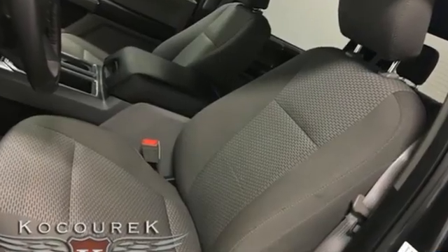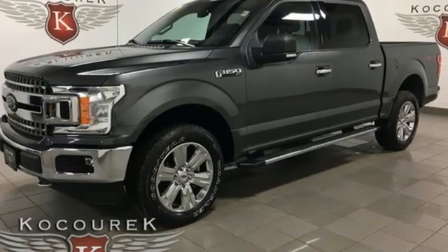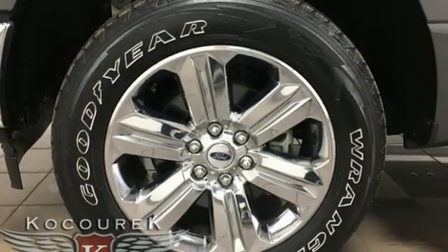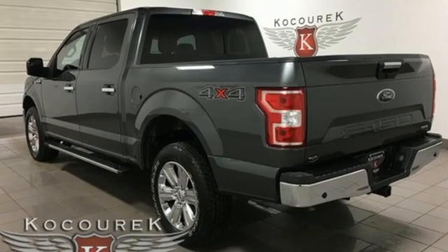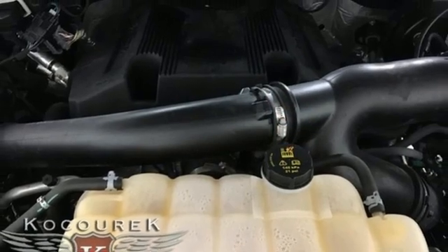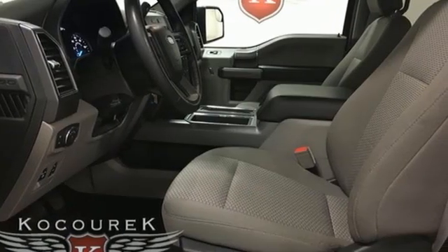Twin turbo V6 engine, 4-wheel drive, engine auto stop start feature, trailer hitch receiver, integrated navigation system with voice activation, wireless phone connectivity, leather steering wheel, active grille shutters, electronic shift on the fly, rear parking sensors and automatic transmission.